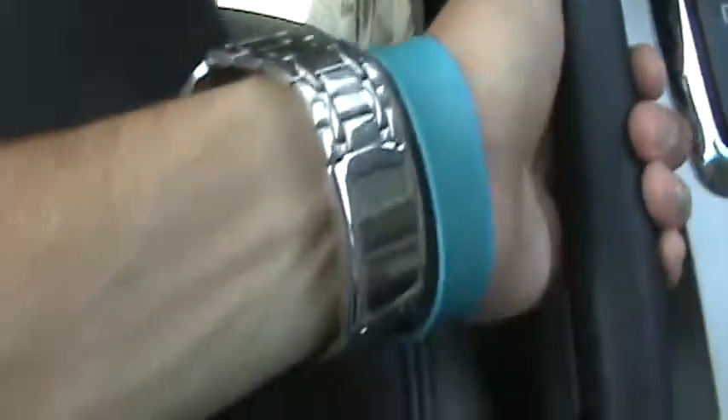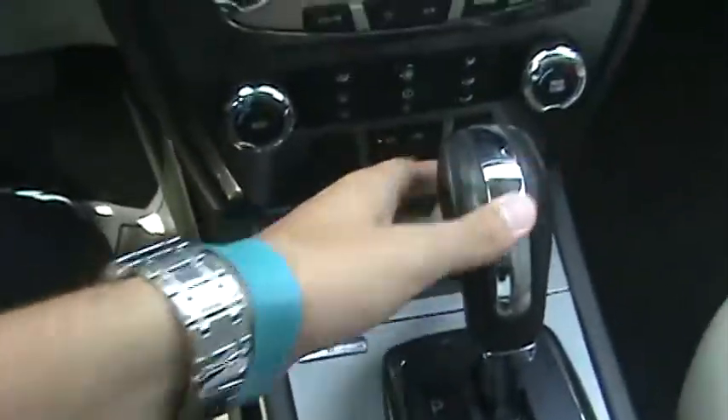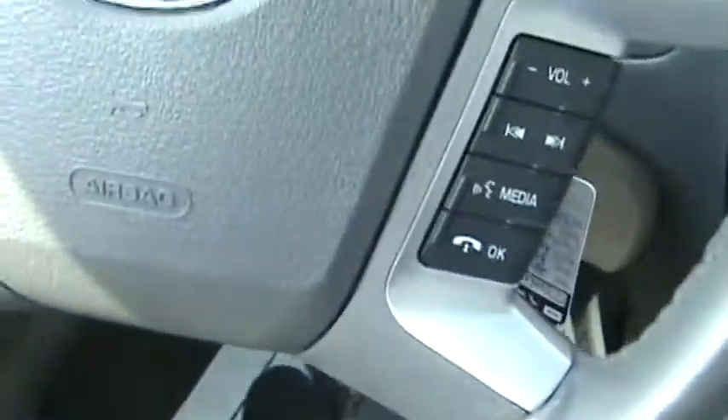Your emergency brake is right along here, along with your shifter. And as we take a look to the outside, you can see there is a sunroof, which is nice on a nice warm day.